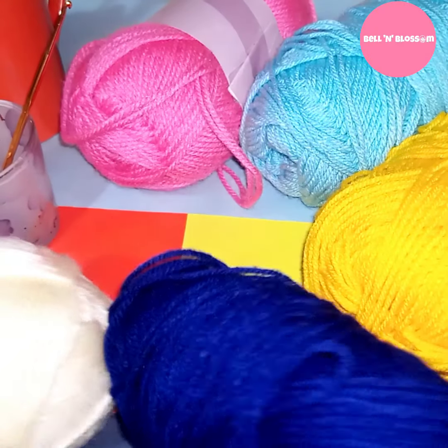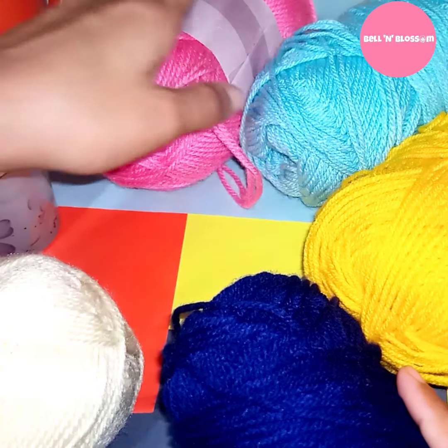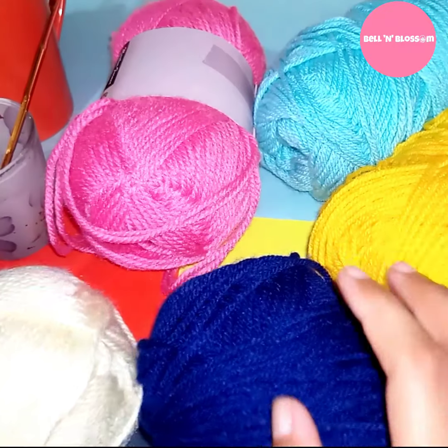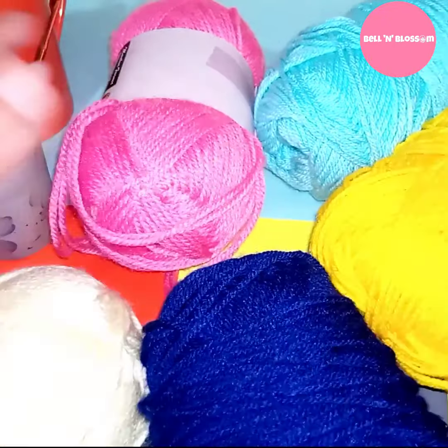Oh lovely yarn. Yarn is the most crucial part of crochet. For every crochet or knitting project you need yarns. You can choose yarn of your choice according to your project. There are many colors available in the market — you can choose according to your preference.